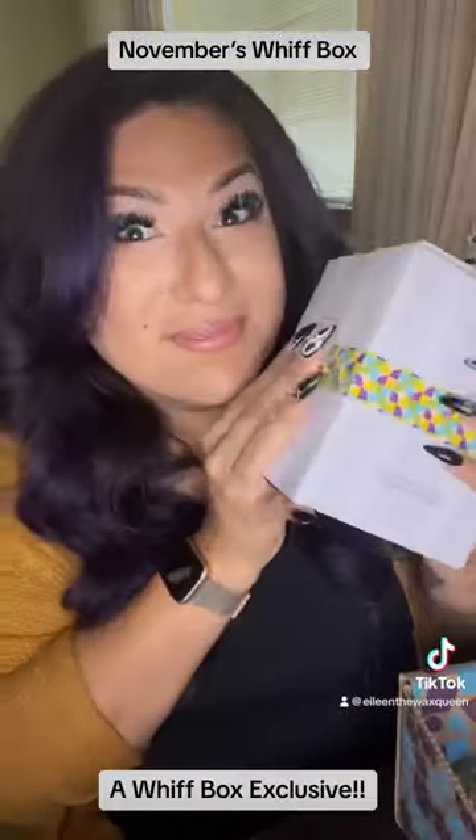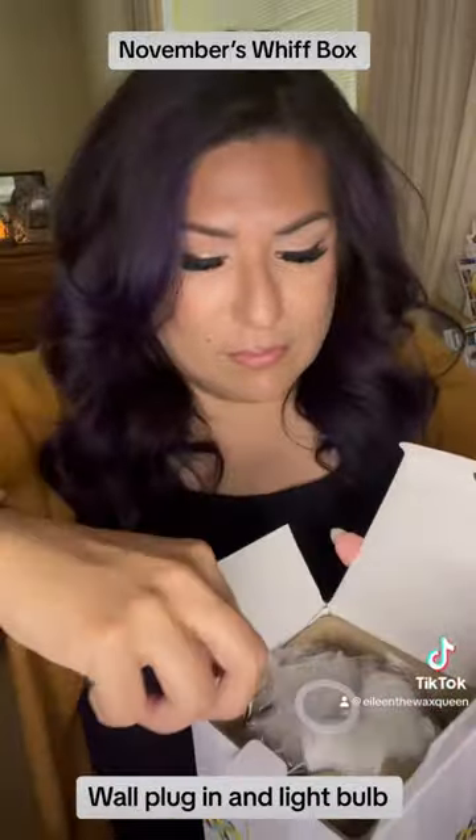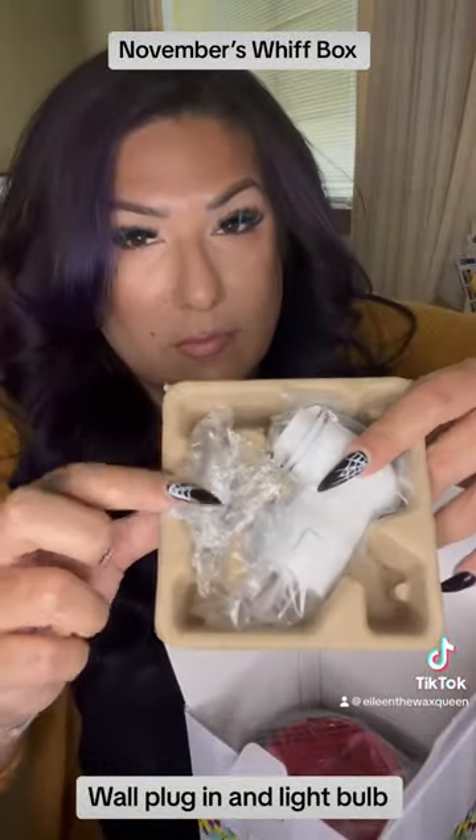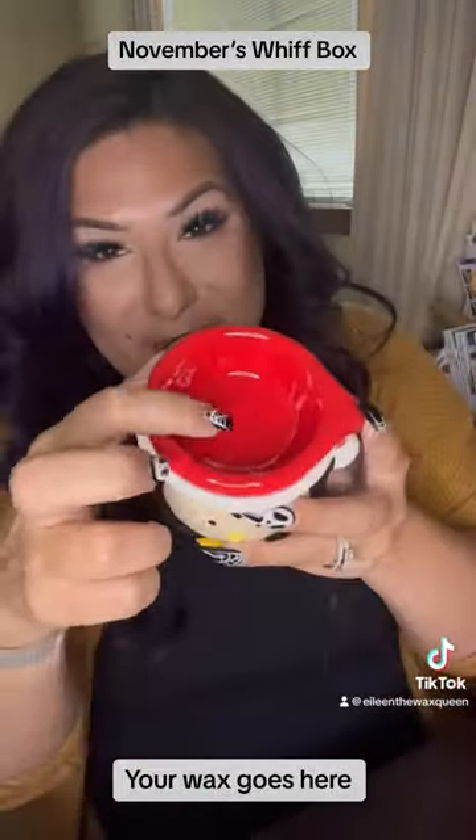Contents Card: a Whiff Box Exclusive Baby Tex Mini Warmer, Wall Plug-in and Light Bulb. Let's get this cute guy out! How adorable! Your wax goes here!